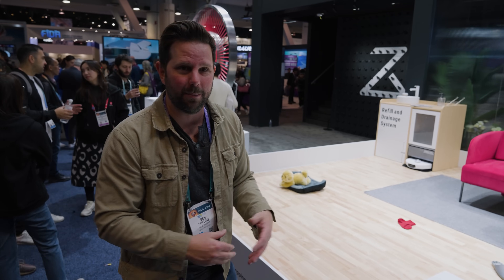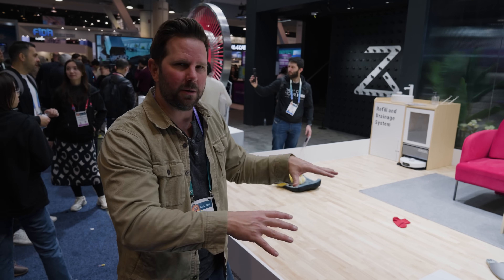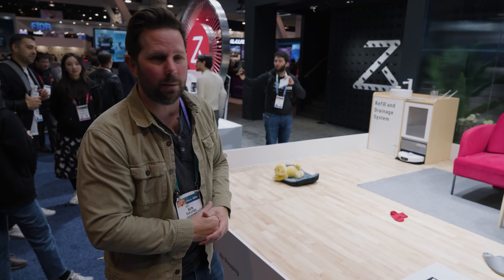This is what CES is all about. Probably the most advanced vacuum robot you could find at this whole show, but it's been around for a while and you can see the maturity of it and how effective it is. Very cool in my book.